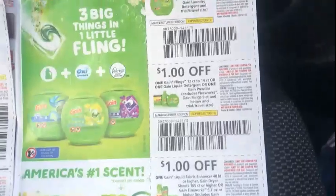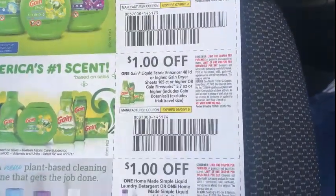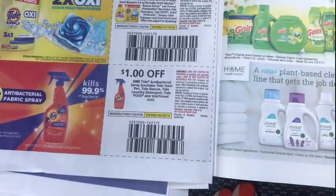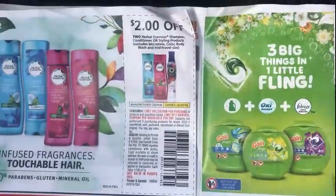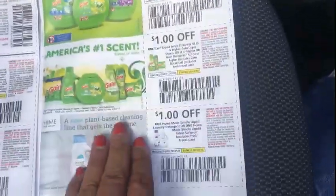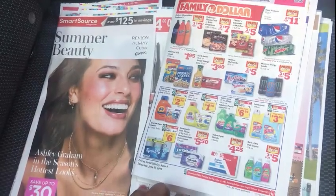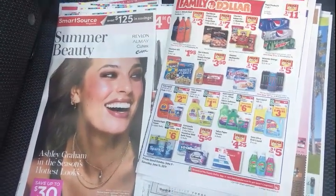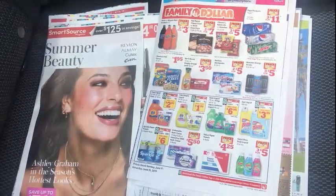And yes, more Gain coupons — the $5 off $20 and $3 off $12. It didn't work for me today — I'll let you guys know about that in the Dollar General video, but yeah, it didn't work for me. And that is it! That is the insert preview for June 9th — it's tomorrow. I will see you next — up is Dollar General!